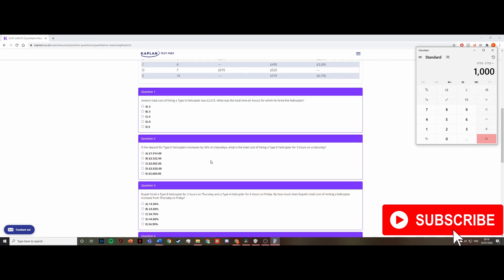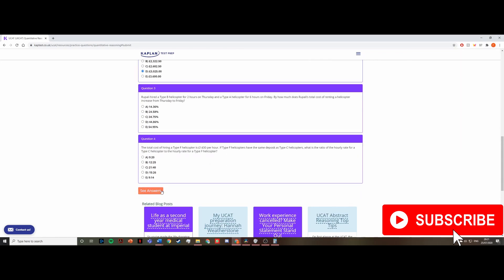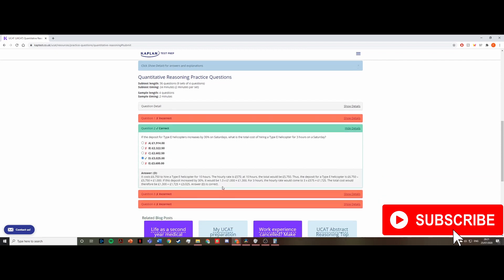To find the Saturday deposit, I increase £1,000 by 30% by multiplying by 1.3 — because a 10% increase is ×1.1, 20% is ×1.2, 30% is ×1.3, and so on. That gives £1,300 as the Saturday deposit. Then I add the hourly rate three times: 1,300 + 575 + 575 + 575 equals £3,025. The answer is D, which is confirmed correct.